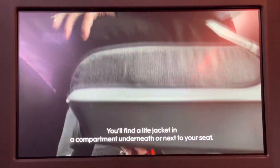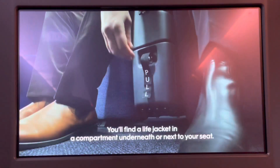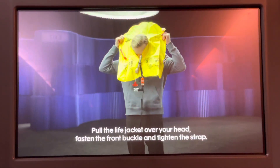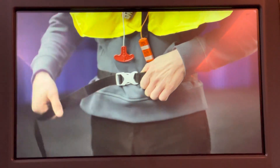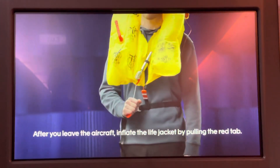You'll find a life jacket in a compartment underneath or next to your seat. Pull the life jacket over your head. Fasten the front buckle and tighten the strap. After you leave the aircraft, inflate the life jacket by pulling the red tab.